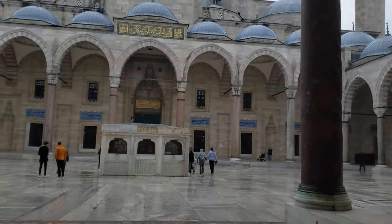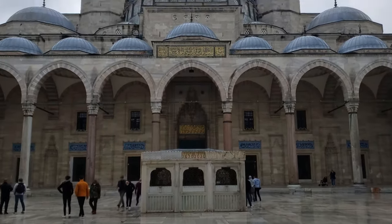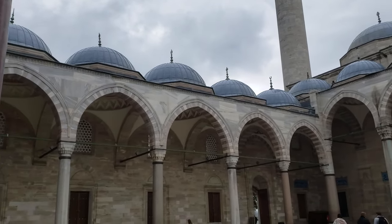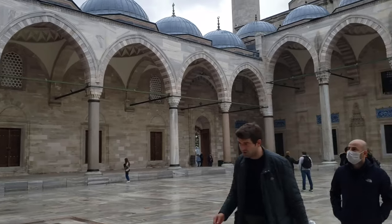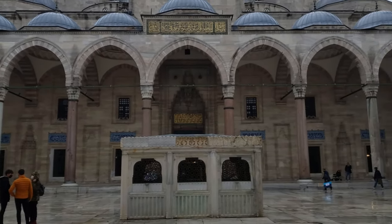The construction of the Süleymaniye Mosque started in 1550 and ended in 1557. Dedicated to Prince Mehmed, the mosque was completed with the involvement of all state organs. It was commissioned by Suleiman the Magnificent. The public called it the mosque that will remain forever, as a testament to its robust structure.